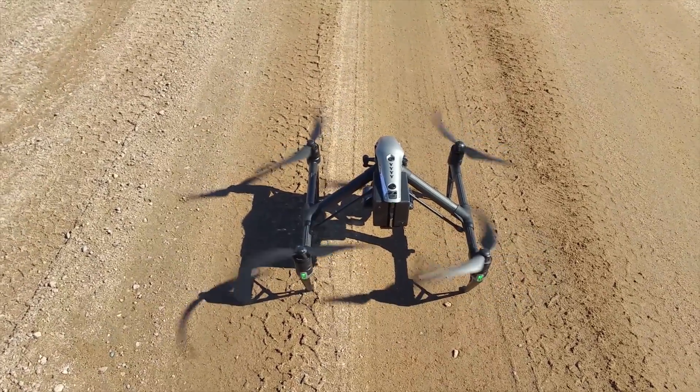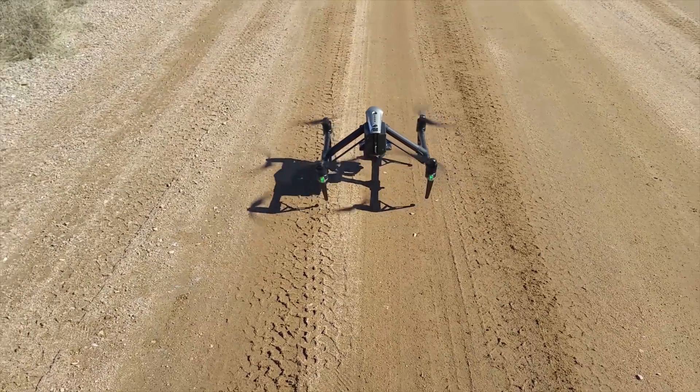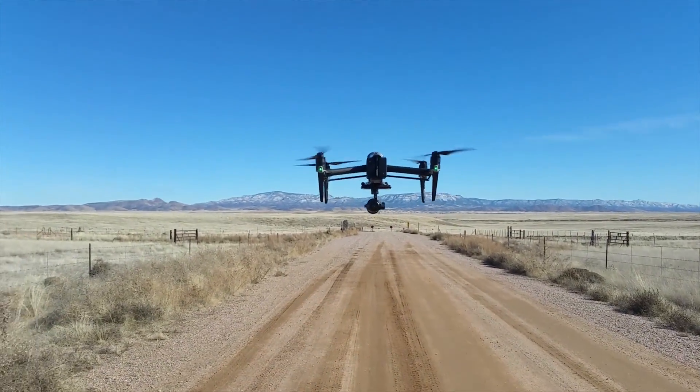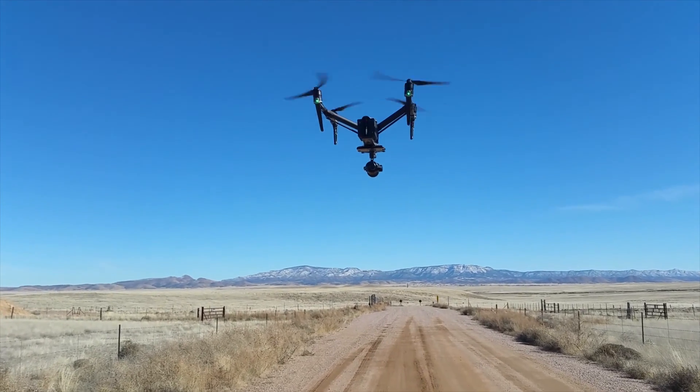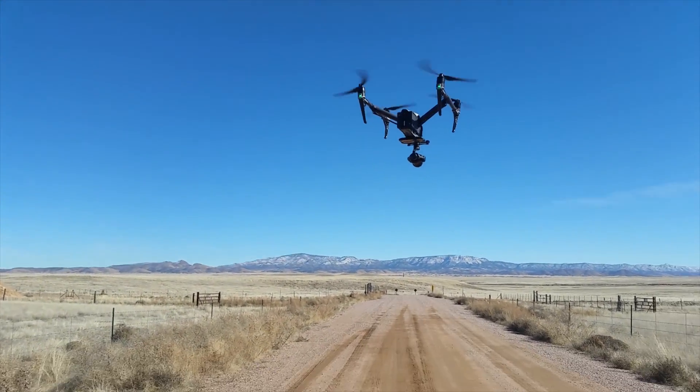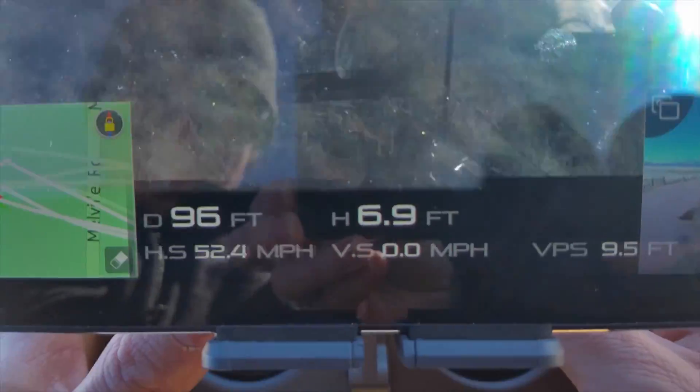We're switching it into sport mode and preparing for takeoff. We have taken off into the air, and I'm going to go down to our DJI Go app so that you can monitor the speed with us.